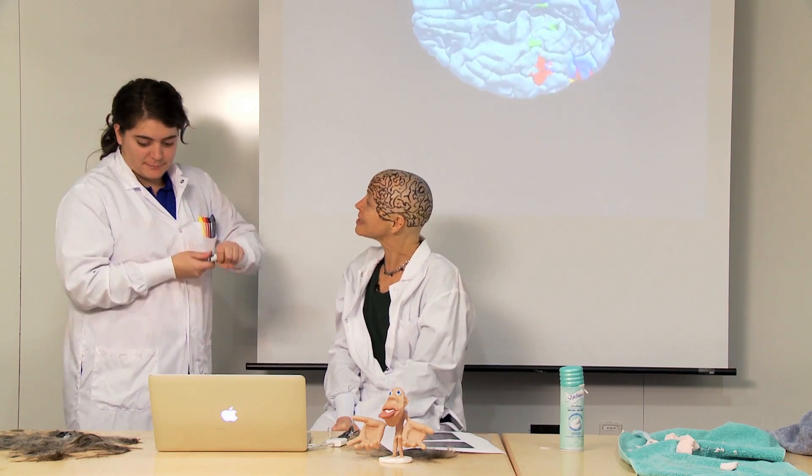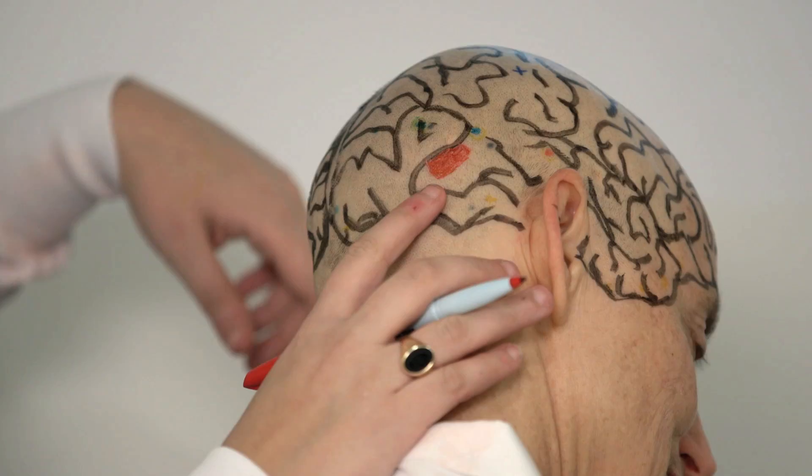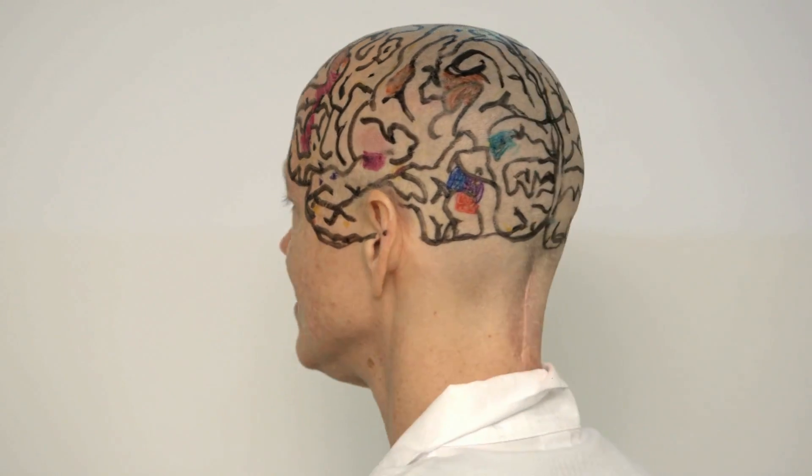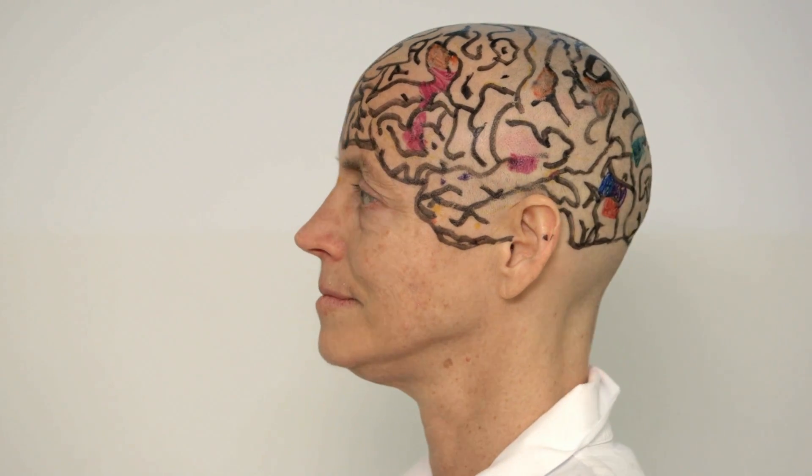Let's draw some functional regions in. This red region responds more to faces than anything else. Other regions specifically process bodies, or places, or language. And one region turns on only when you think about what another person is thinking.